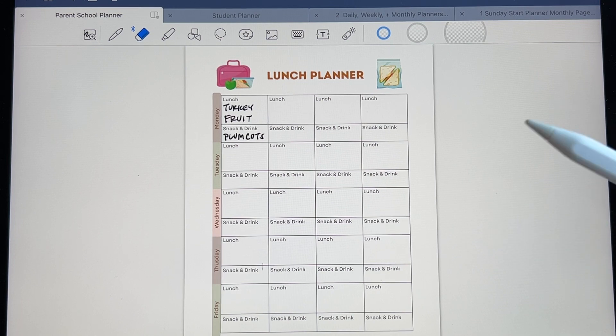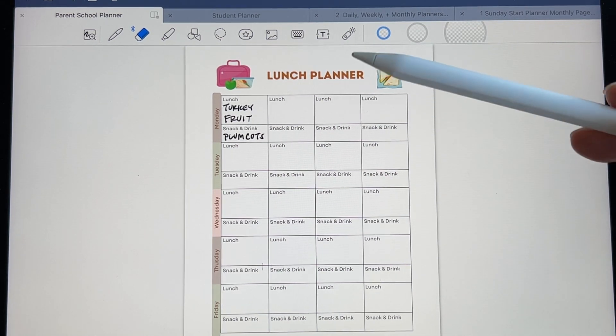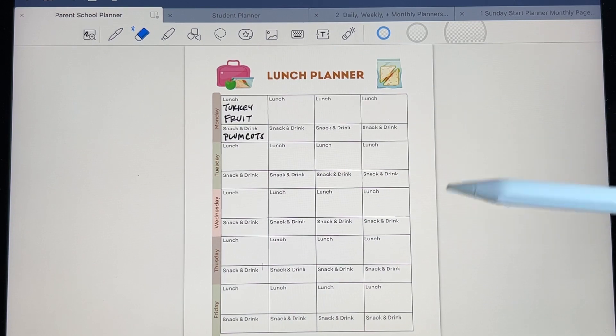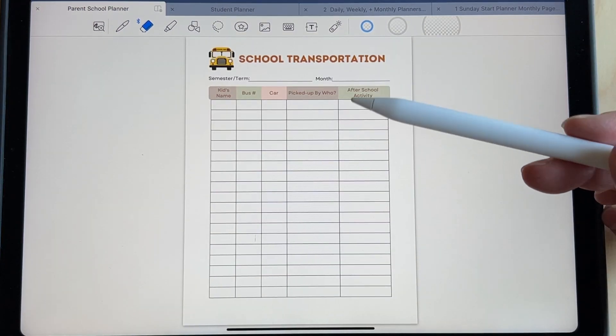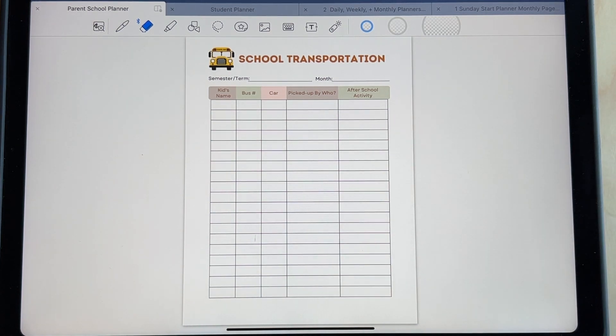Here's a lunch planner to put down ideas on what to put in their school lunch. And this is like a schedule for the whole month — first week, second week, third week, fourth week. So this is for coordinating their transportation — whether you have different people picking them up or the bus picks them up.